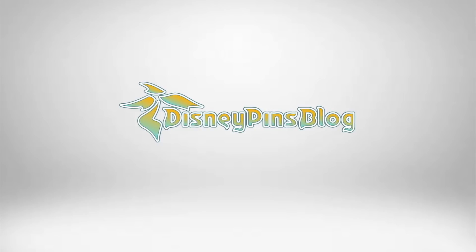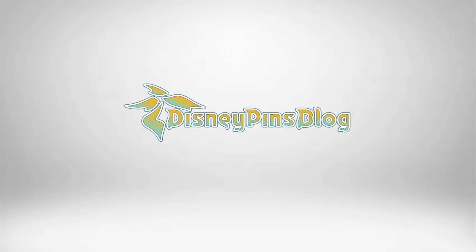What's up everyone? It's Ryan from Disney Pins Vlog and I just left pin trading night here at Coronado Springs Resort. I want to show you a look at the 2018 holiday season pin collection.